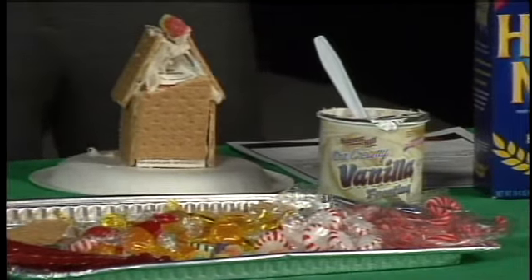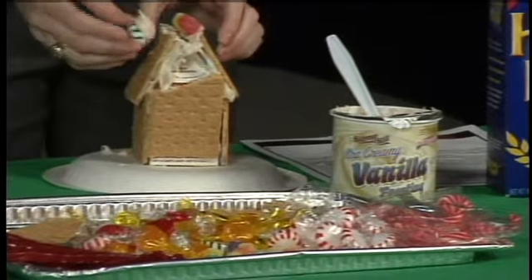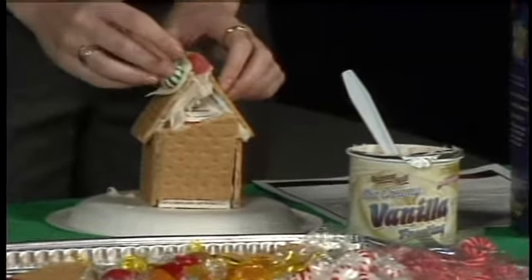Now we're going to continue to decorate our little gingerbread houses. By the end of the show, hopefully we'll have something relatively done, but we'll be right back after this. Stay tuned.